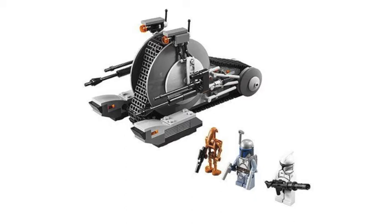Our first set here is the Corporate Alliance Tank Droid. This set has 271 pieces and will only retail for $20. Right off the bat, that sounds like an incredible price. I'm assuming at least 80 pieces in this set will be treads, but still, that's a fantastic price. You get a clone, you get one of the new battle droids, but of course the main thing people are going to want from this set is that freaking awesome Jango Fett minifigure.